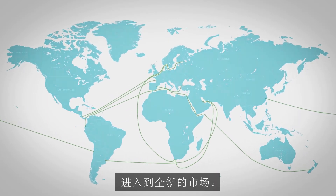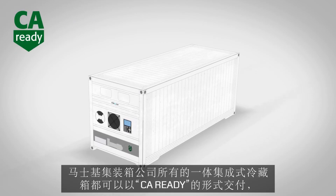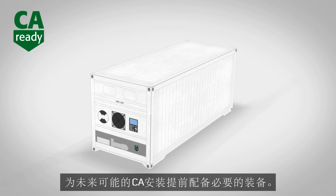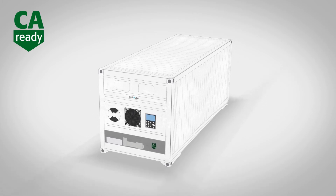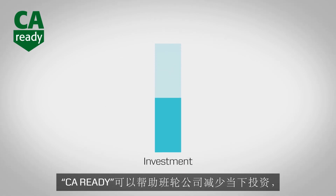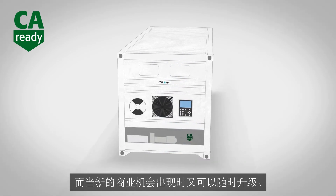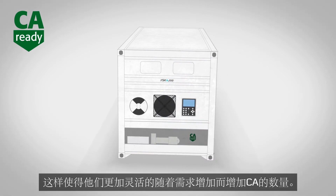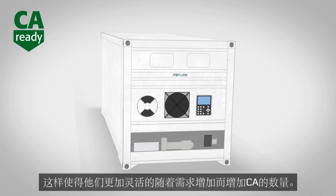All MCI-integrated reefers can be delivered CA-ready with all necessary provisioning to allow the future installation of StarCool CA. CA-ready helps container lines to minimise their immediate investment, allowing them to upgrade only when new business opportunities justify it. This gives them the flexibility to easily add CA components as demand increases.